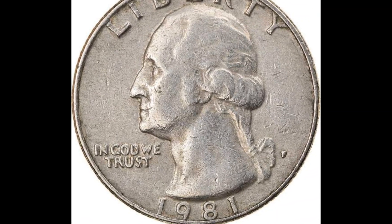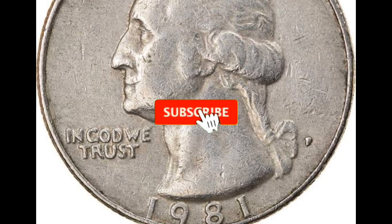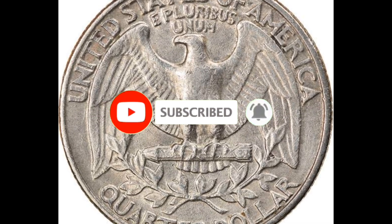Hey everyone, today we're going to speak about the Washington quarters that Philadelphia and Denver struck. We'll look into the mintage, current value, and the most expensive and common specimens that have ever been sold at auction.